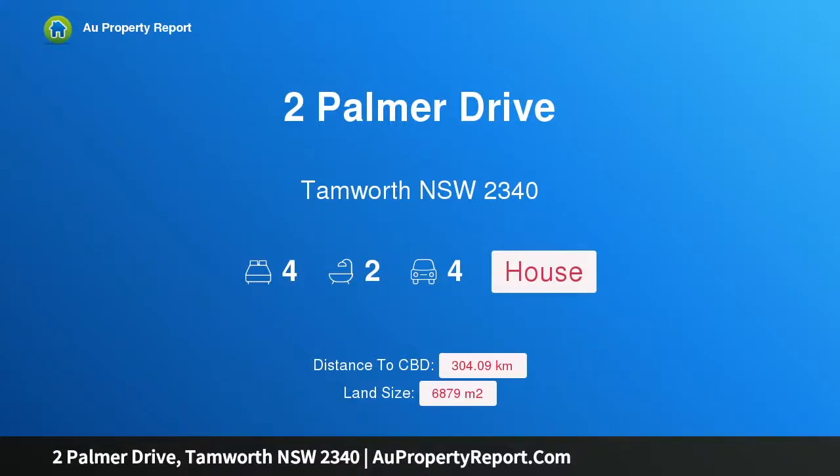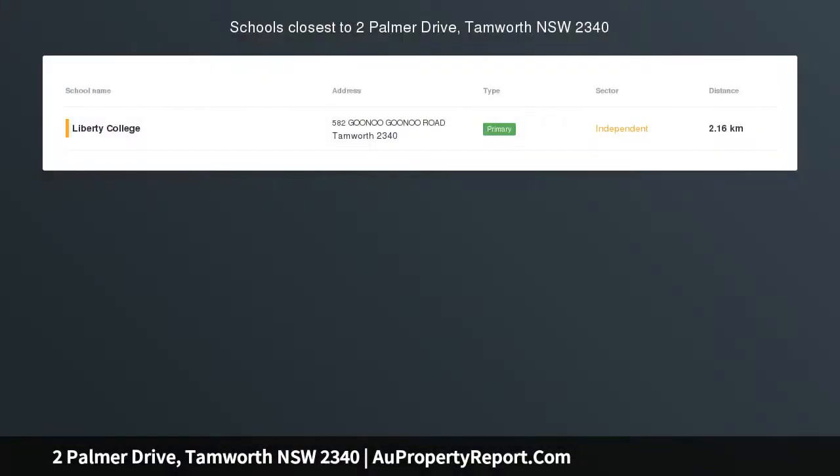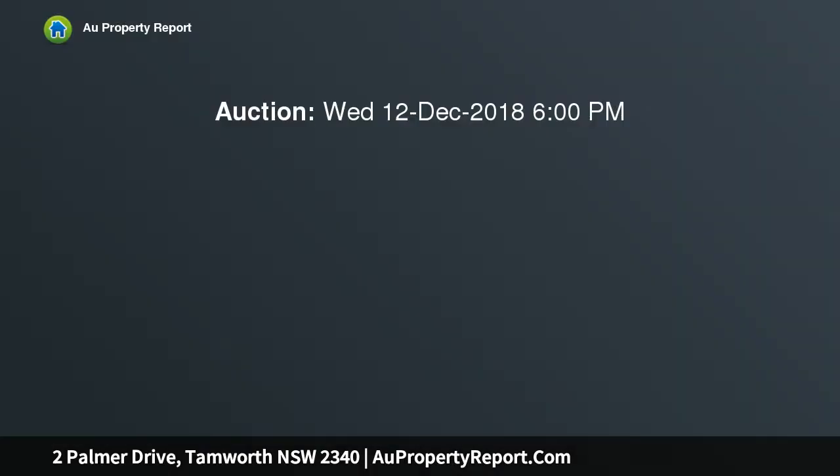Welcome to 2 Palmer Drive, Tamworth, New South Wales 2340. This family-sized home is designed for entertaining inside and out, offering an enticing choice of living options that includes a sizable rumpus room, living and dining rooms, along with an open plan family room.